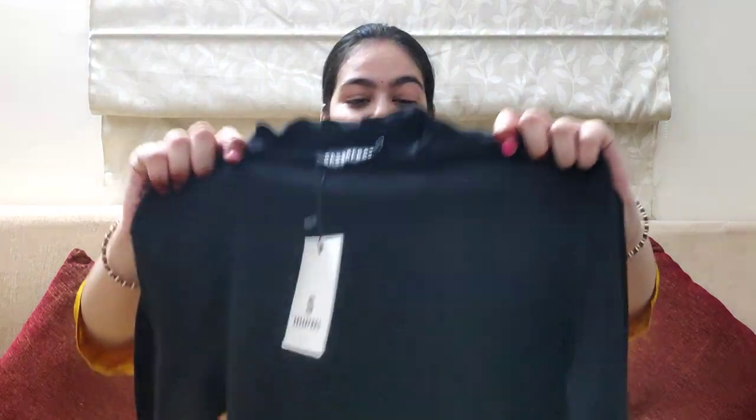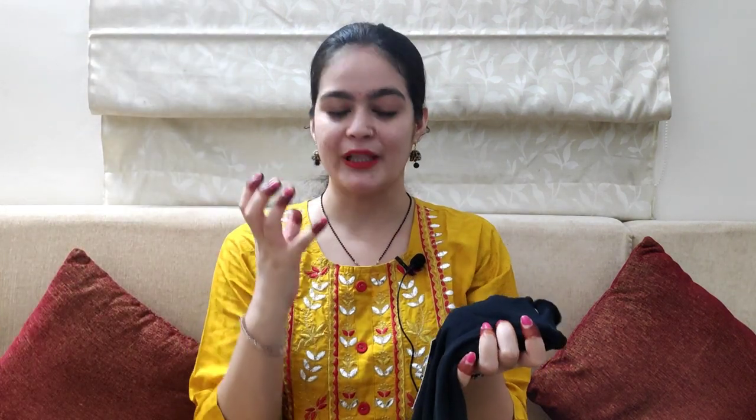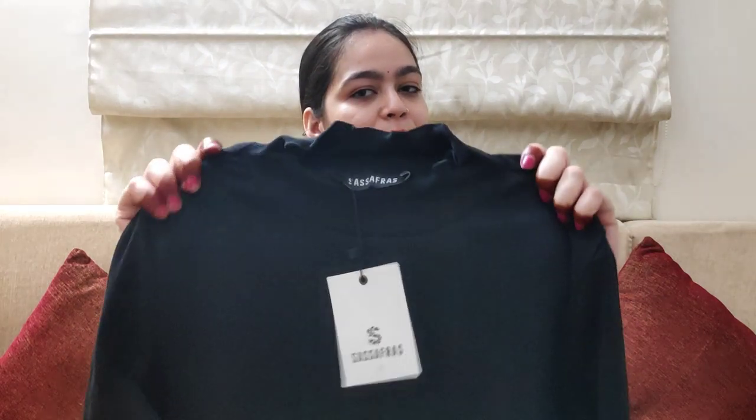Let's go to the next top, which is a plain black color stretchable top with a high neck and full sleeves. You can wear this top with jeans and skirts and it will look really good. The material is lycra, my size is M, and the price of this top is 479 rupees.